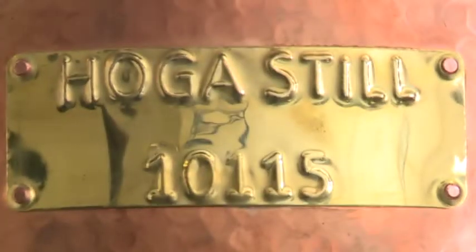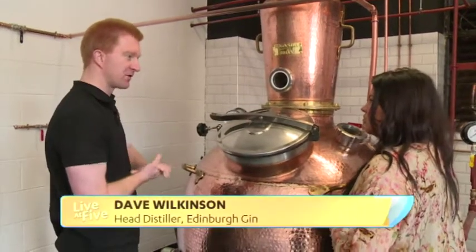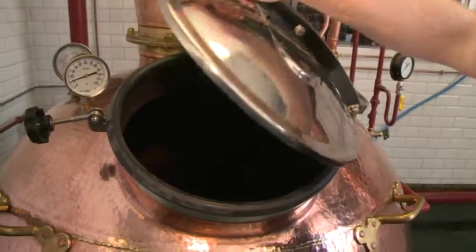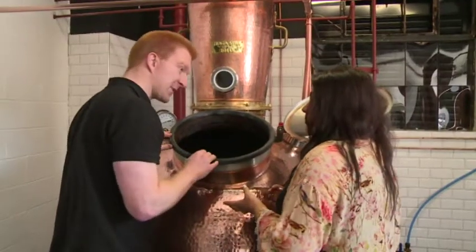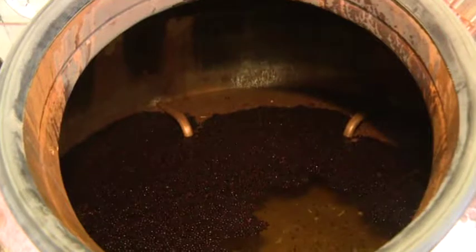This is our 1000-litre still. We're going to half-fill this with 500 litres of neutral alcohol — that was done yesterday. And to that, we added a selection of botanicals that have soaked overnight, which helps us to extract their flavour. You can see all the juniper floating on the surface of the alcohol here — there's a couple of kilos of that in here, two kilos of juniper for this distillation. Everything else is in much smaller quantities.